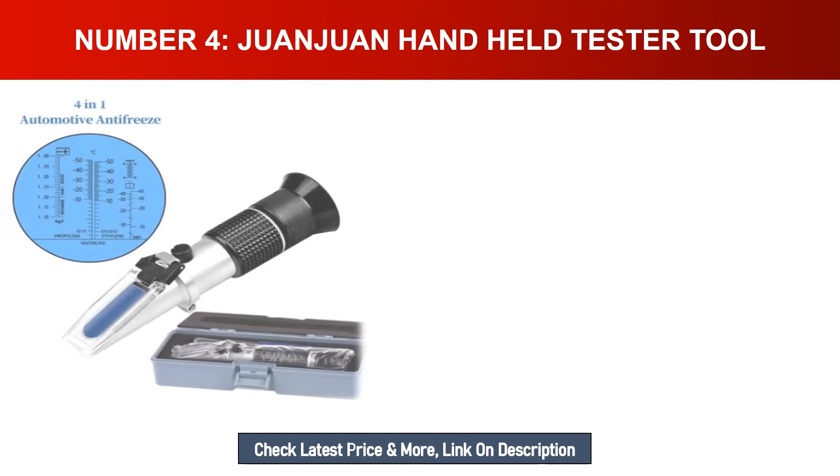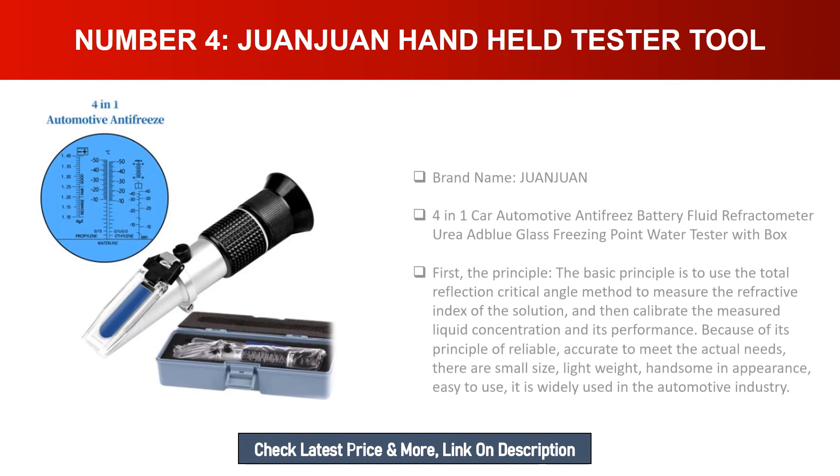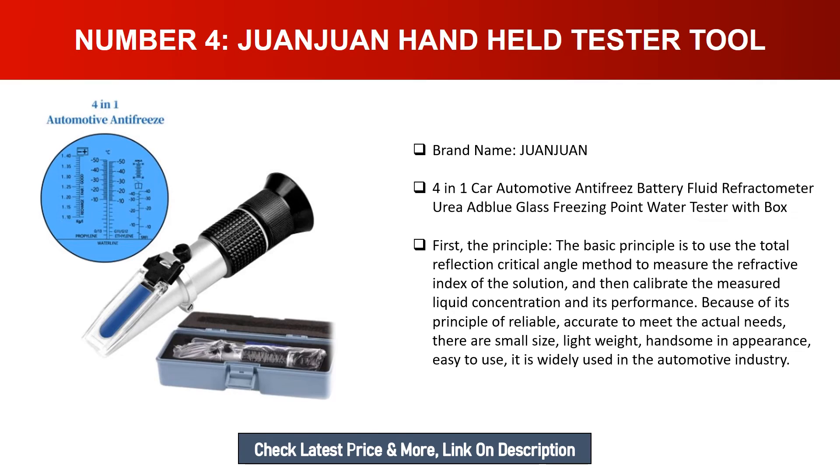Number four: Juan Juan handheld tester tool. Brand name: Juan Juan. Four-in-one car automotive antifreeze battery fluid refractometer — urea, AdBlue, glass freezing point, water tester with box. The basic principle is to use the total reflection critical angle method to measure the refractive index of the solution and then calibrate the measured liquid concentration and its performance.